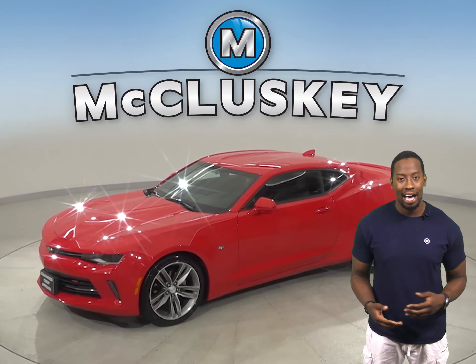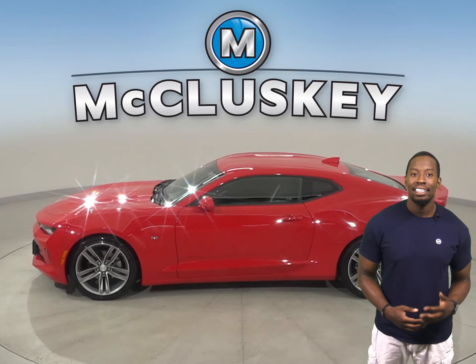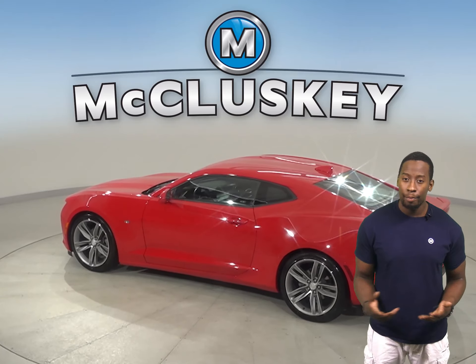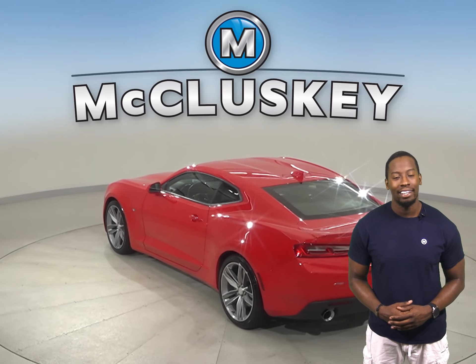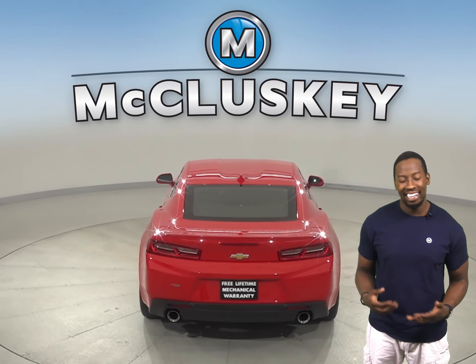This 2017 Chevrolet Camaro has remote vehicle start, a parking assist system, and steering wheel controls. For added safety, style, and comfort, this vehicle has a rear view camera as well. The rear view camera will make parking and reversing simple and safe.